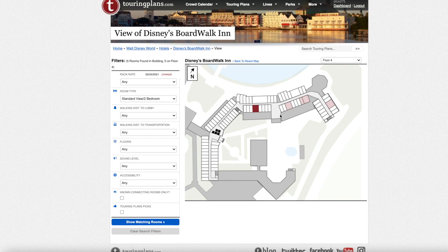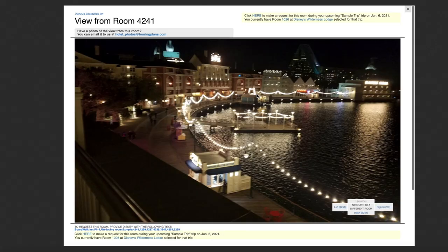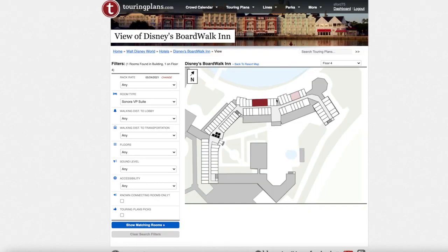These rooms will give you really nice views of the little gardens. One room is closest to the elevator, so it really depends on what works for your family. The Sonora VP Suite is on floor four, and the Steeplechase Presidential Suite is also right on the boardwalk on the fourth floor. There's only one of each, so there's no choice — if you book it, that's what you're getting.